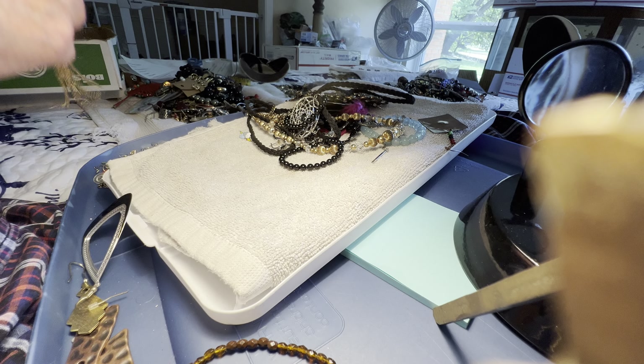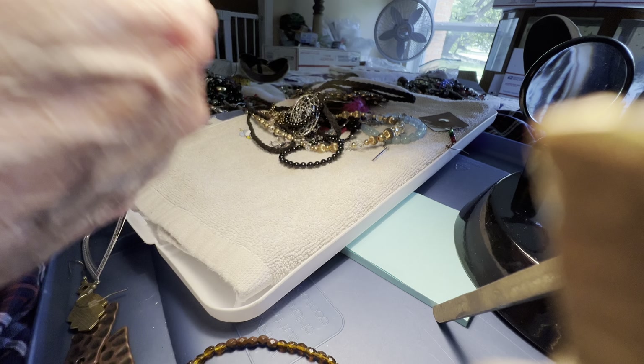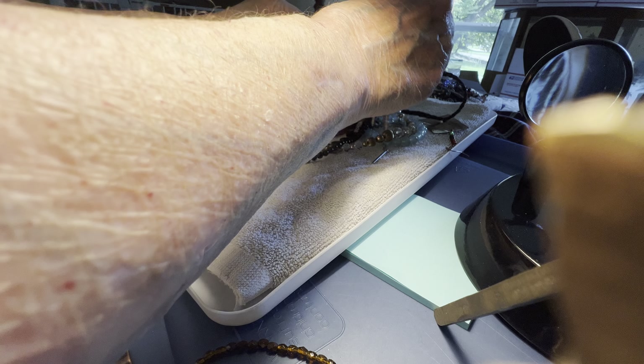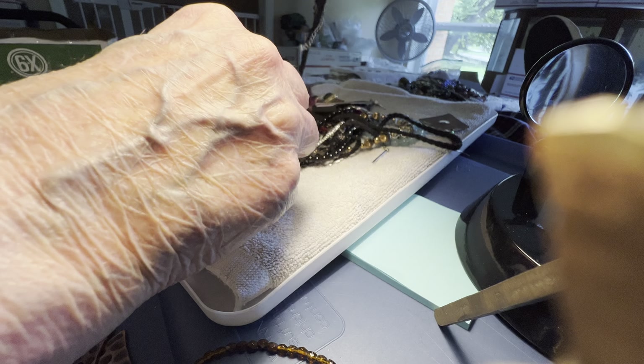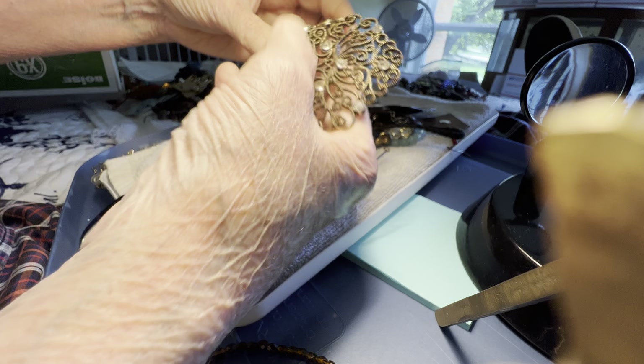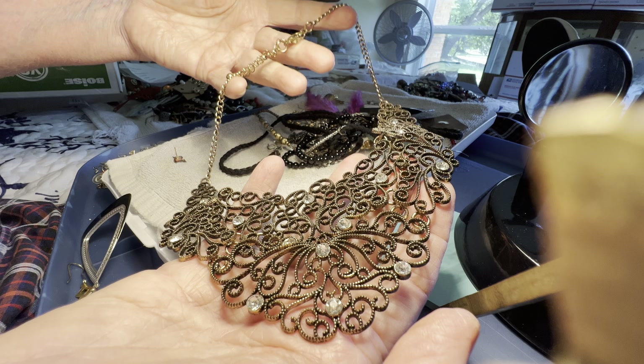I guess she went to church and just got back. I'm not gonna worry about it. Four dollars — lacy with rhinestone bib necklace.